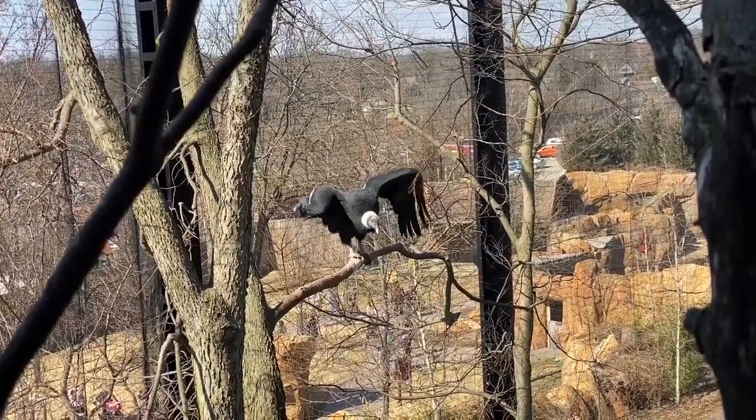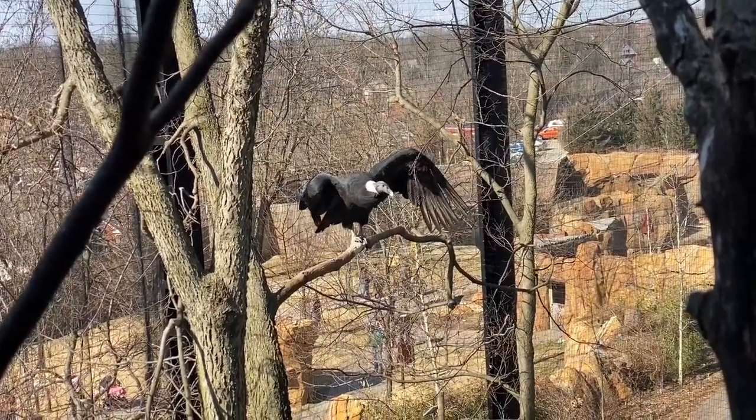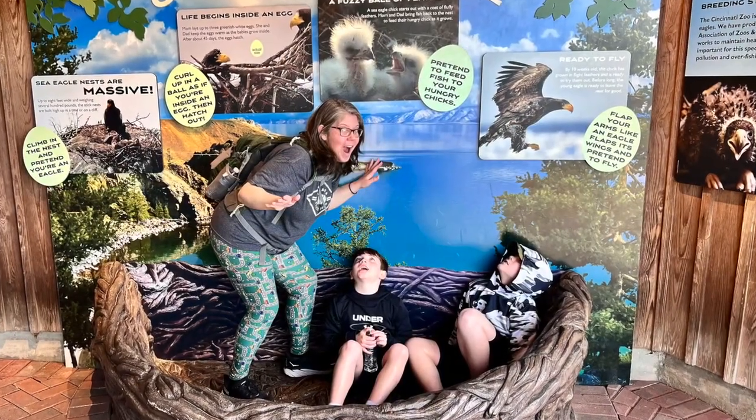This is a stellar sea eagle. It's native to northern Asia and it's enormous — the nests can be up to eight feet across.